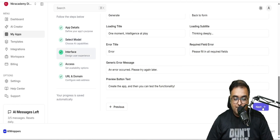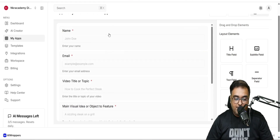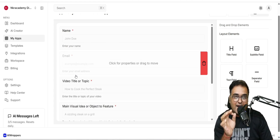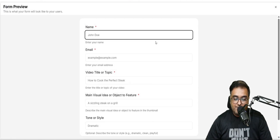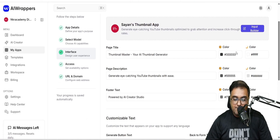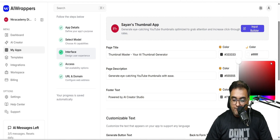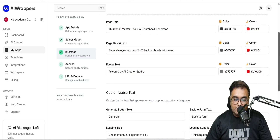In the next step, you can design the interface. As you can see, there's a what-you-see-is-what-you-get kind of builder. You can see it takes the email — so this can actually act as a lead generator. That means if somebody wishes to use your app, they need to submit their email. You can take a preview of the exact form that would be shown. If you want to change the colors, you can do that — just come over here and change the colors. You can make everything red if you wish.